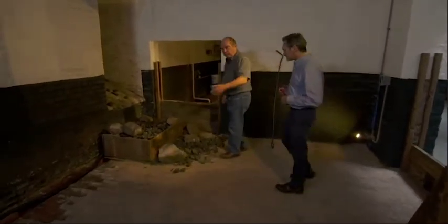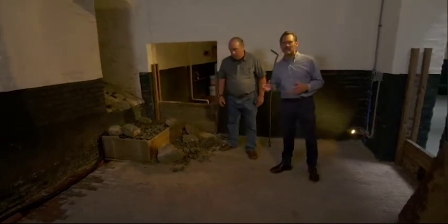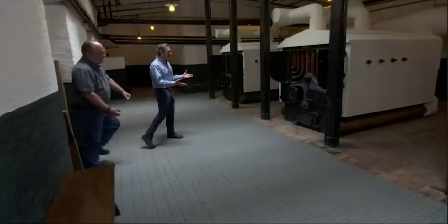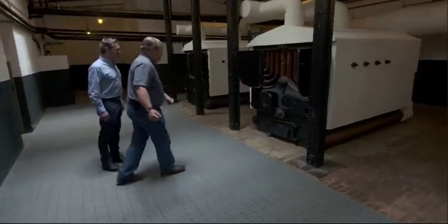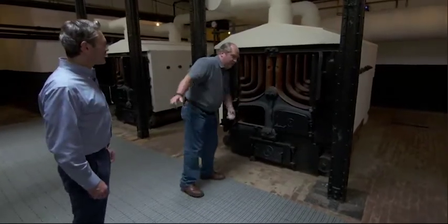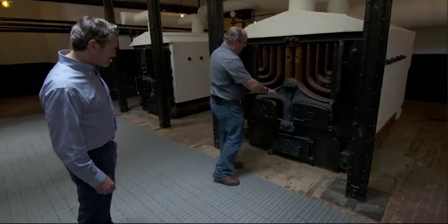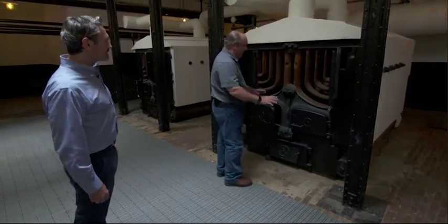Two of these rooms filled completely full, and it must have taken an army of guys to shovel it over here to the boiler. Someone had to take the shovel, come over here, the door would be open, and shovel it in. It must have been 900 degrees down here — exactly, it must have been a sweatshop. So it kept the fire going all day long, every day.